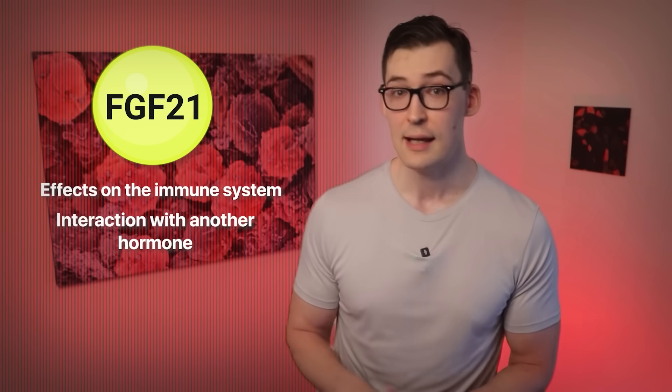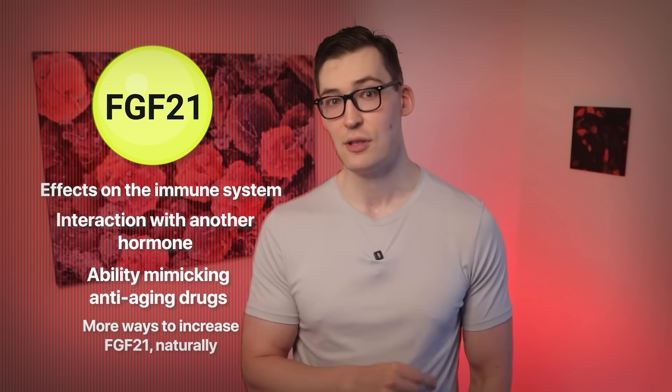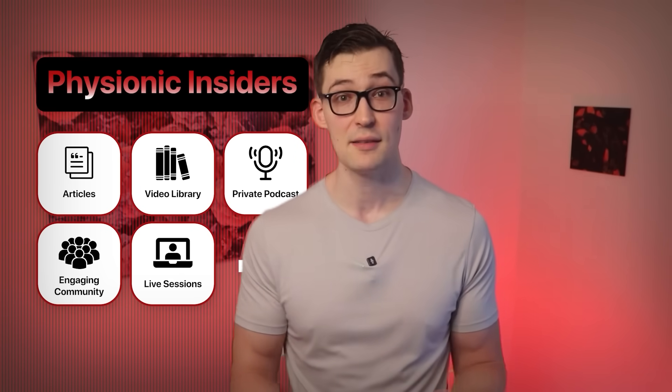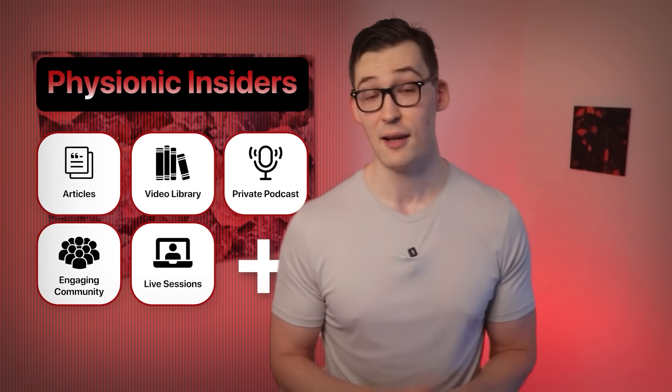If you want me to cover much more of the effects of FGF21 — like its effects on the immune system, its powerful interaction with another hormone, its ability to mimic anti-aging drugs, as well as a clever way to increase FGF21 naturally — I cover all that in the extended version for Physionic Insiders. The membership also gives you access to a private podcast, live sessions, weekly articles with actionable steps, protocols, and much more. The link is in the description.